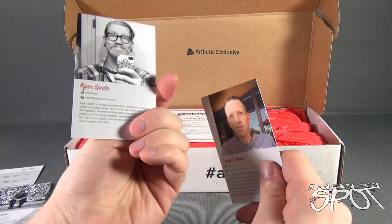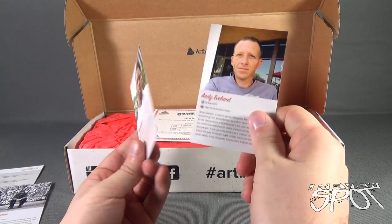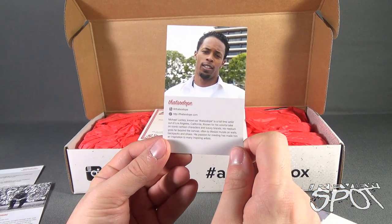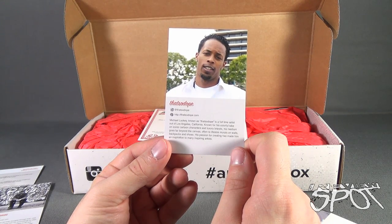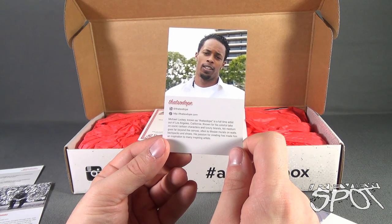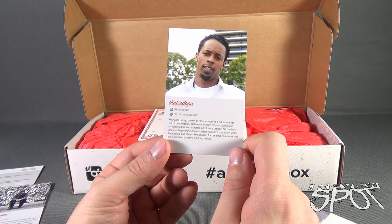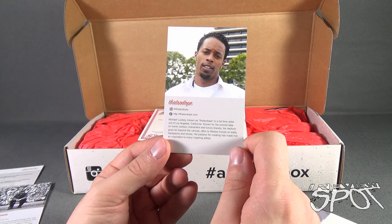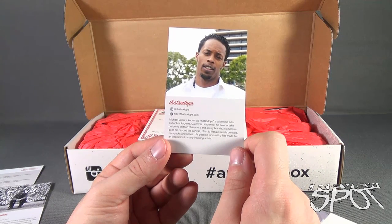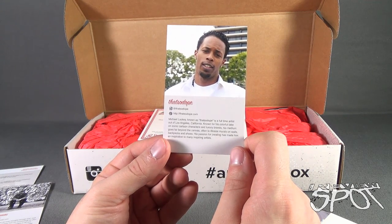Looks like we've got five artists. Next one is That's So Dope — Michael Lucky, known as That's So Dope, is a full-time artist out of Los Angeles, California, known for his colorful take on iconic cartoon characters and luxury brands. His medium goes far beyond the canvas, often to life-size murals on walls, backpacks, and shoes. His passion for creating has made him an inspiration to many aspiring artists.